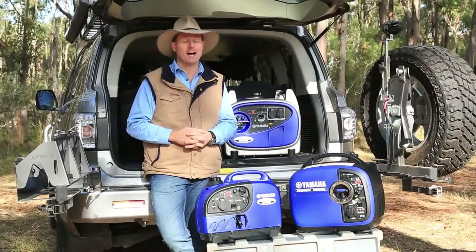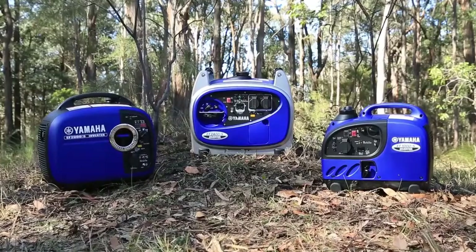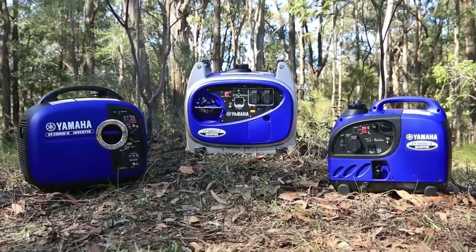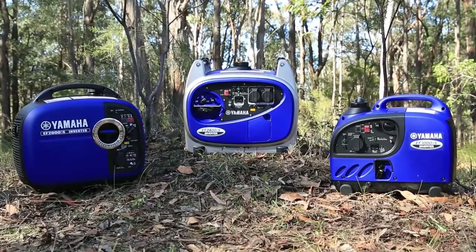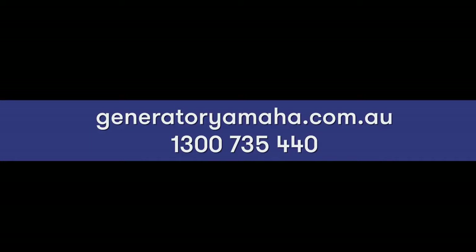So there you go — Yamaha really does offer a complete range of generators for all of your outdoor adventures. For your nearest Yamaha dealer, or to view Yamaha's entire range of generators, go to www.generatoryamaha.com.au or call 1300 735 440.